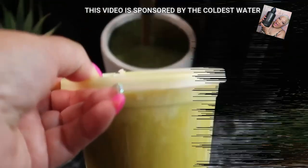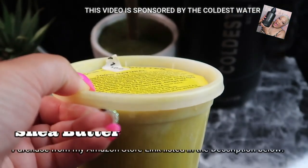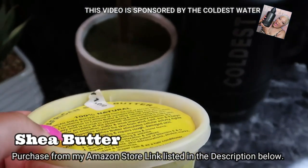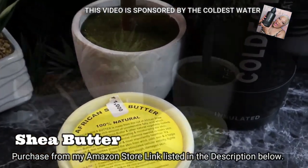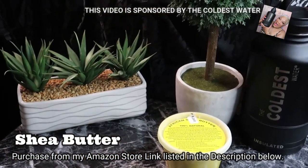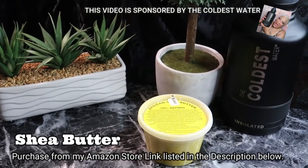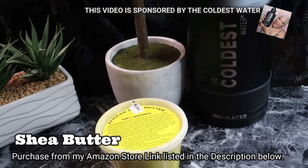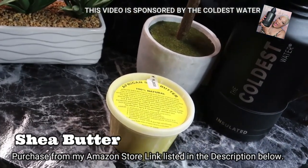Number three is shea butter. The omega-3 fatty acids and antioxidants in shea butter have been known to inhibit keloid scar tissue and repair skin. Additionally, because shea butter is very effective at moisturizing the skin, it can be part of a continued regimen to help minimize scarring. Get you some shea butter.